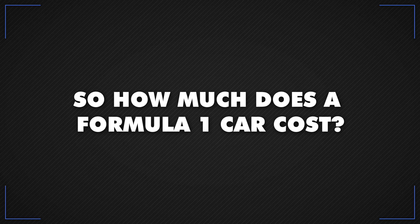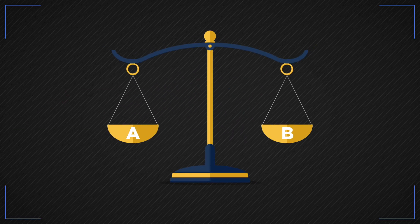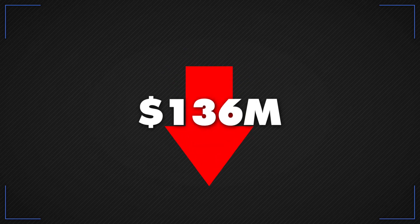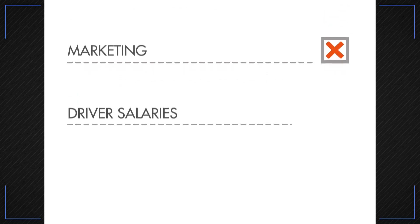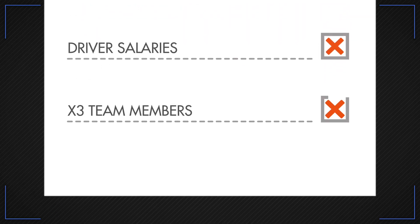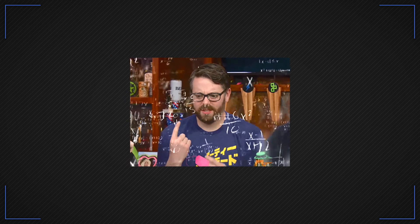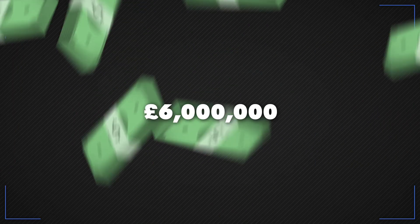So how much does a Formula One car cost? F1 has a cost cap these days, so spending is limited at $140 million or £106 million per season in 2022, later dropping to $135 million or £102 million from 2023. That covers all car performance costs, but does not include marketing or the salaries of drivers and the three most expensive team members. The cost of the actual car itself is estimated to be around £6 million.